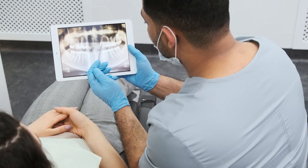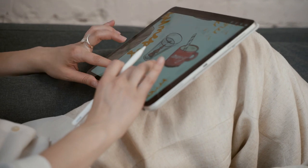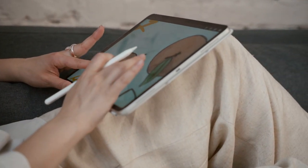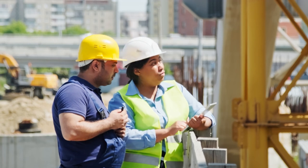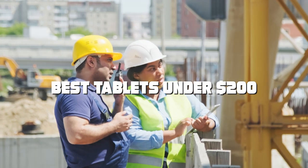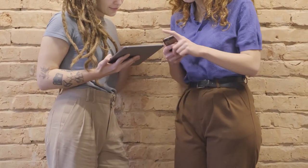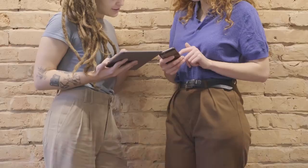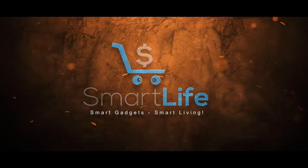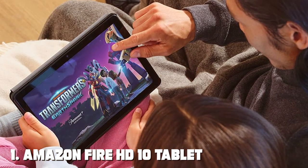Welcome to our channel where we unveil the ultimate tech treasures. If you're on the hunt for high-performance tablets without breaking the bank, you're in the right place. Today we're diving into the world of affordability and functionality as we present the best tablets under $200. Get ready to discover the perfect blend of value and features in these budget-friendly tablets.